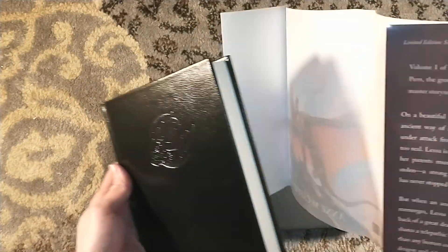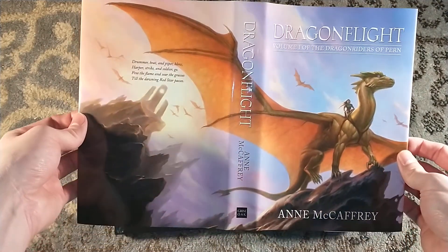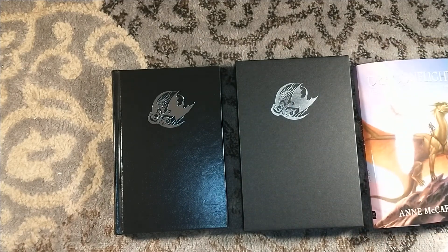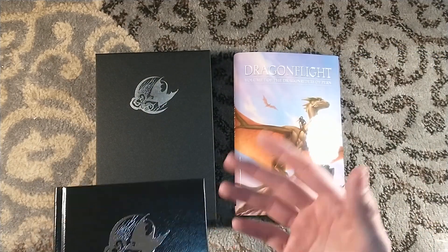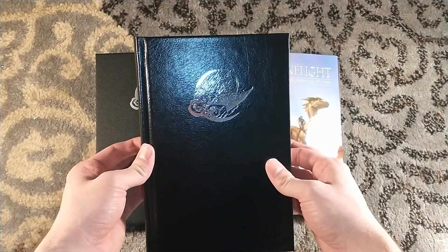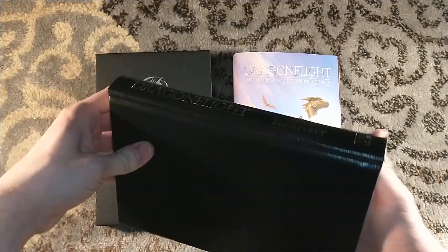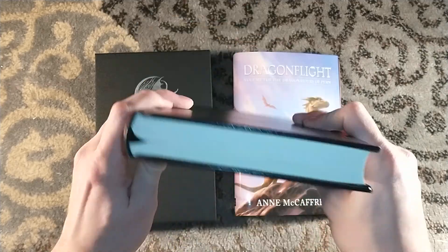It is signed by the Todds — Todd Lockwood, who did the gorgeous cover art and black-and-white interiors for the novel. Todd Lockwood is a god amongst dragon illustrators — he seriously needed to have done the artwork for this. And then it has an introduction by Todd McCaffrey, Anne's son, who co-wrote some of the later novels with her and continued on with some novels by himself.